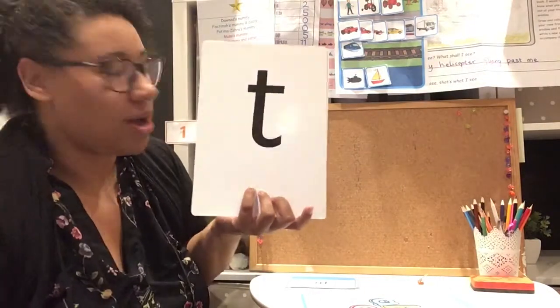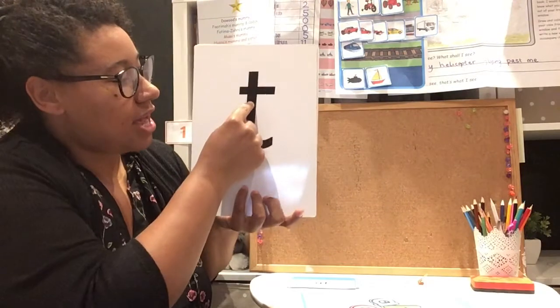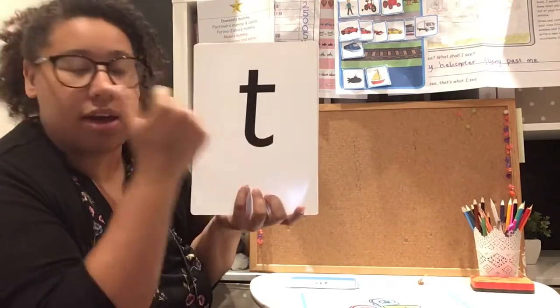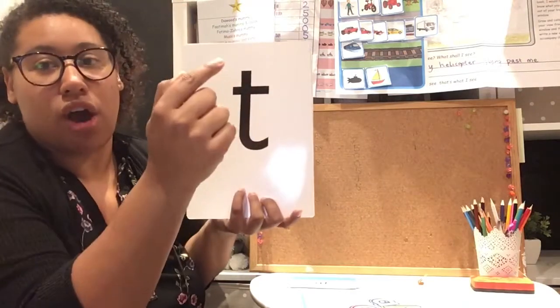The next letter — pen on, down and around, pen off, pen on again, cross, pen off. Brilliant.